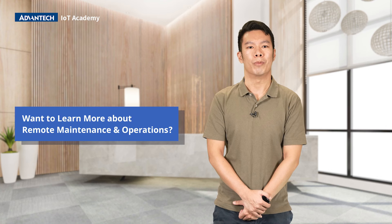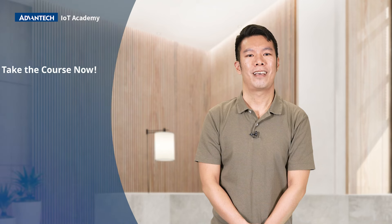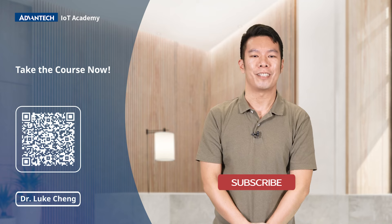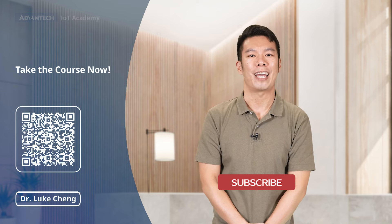Want to learn more about how remote maintenance operation works? Take this free course now. I'm Dr. Luke. Subscribe now to keep you updated with IoT knowledge. See you at Advantech IoT Academy.